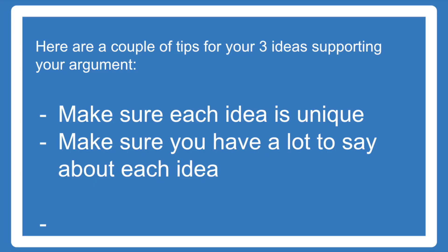Here are a couple of tips to come up with three arguments to support your main idea. One, make sure each idea is unique. And number two, make sure you have a lot to say about each topic, because you're going to later be writing a full paragraph about each one. As a teacher, I'm not very big on forcing students to fill out a lot of graphic organizers before they write, but one thing I do think is important is to write down your main idea and your three arguments to support it.